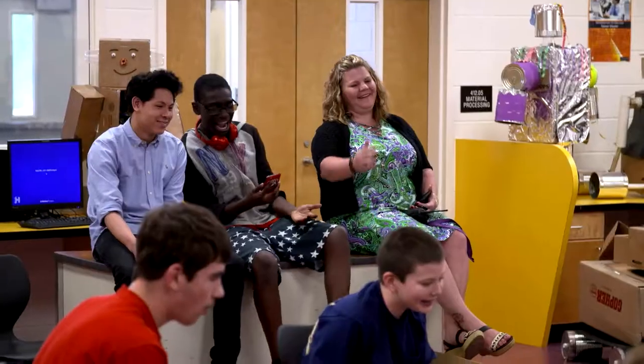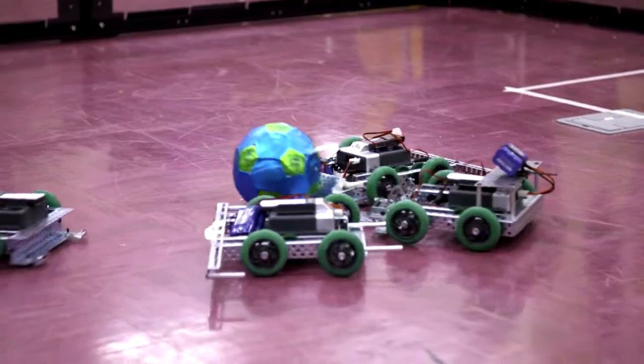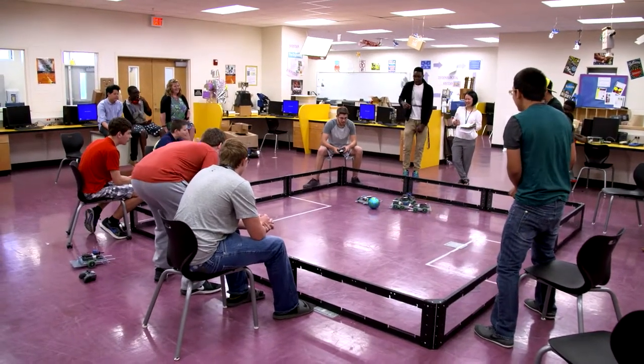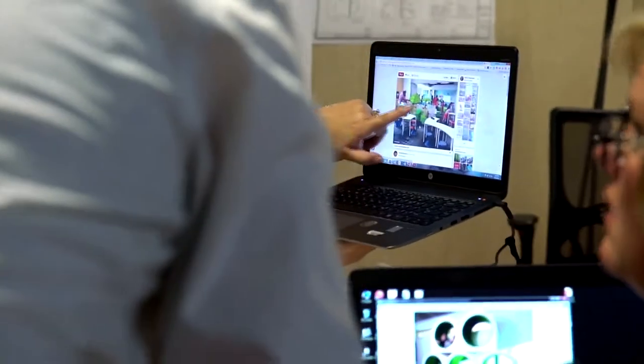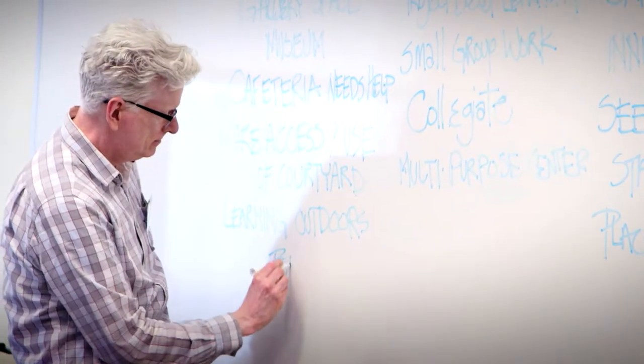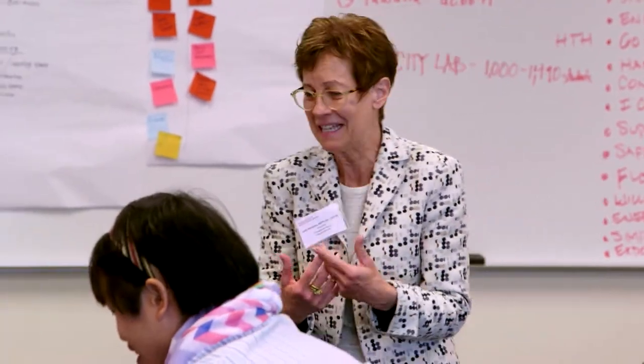I can't wait to open up that building and get those kids in there to show what they can do. As we look at the next building that we're going to build, we are building that school with form and function in the forefront of what we're doing — never would have been on our radar before the design charrettes.